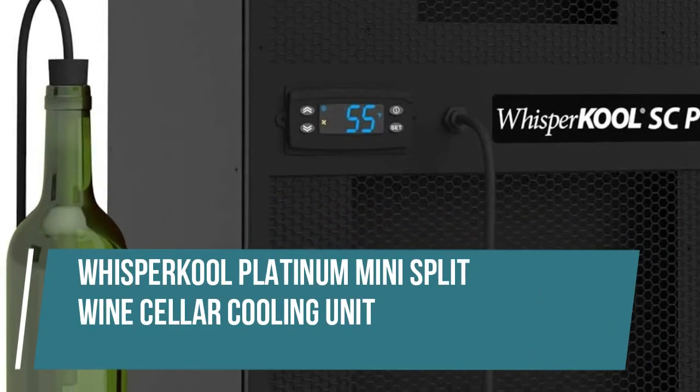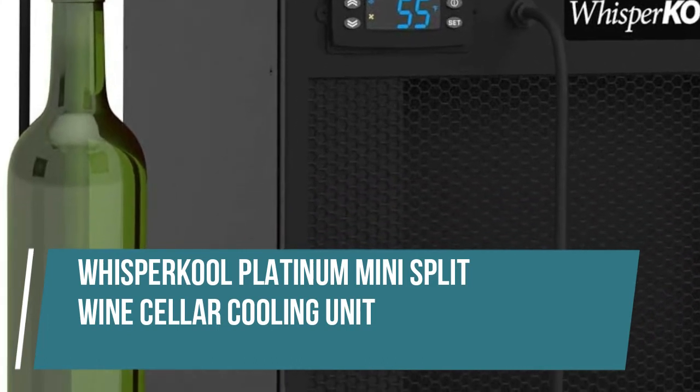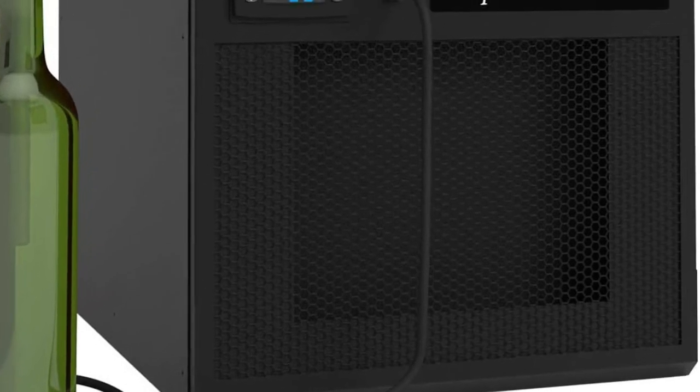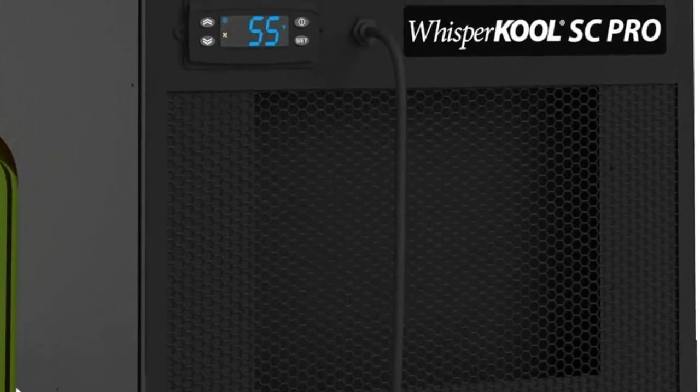Whispercool Platinum Mini Split Wine Cellar Cooling Unit. A qualified HVAC-R technician is required for installation. Failure to have the system installed by a qualified technician will void the warranty. After your HVAC-R technician installs the unit.